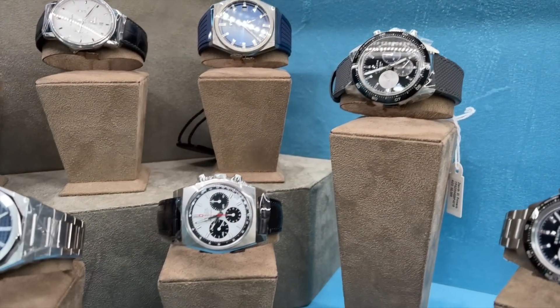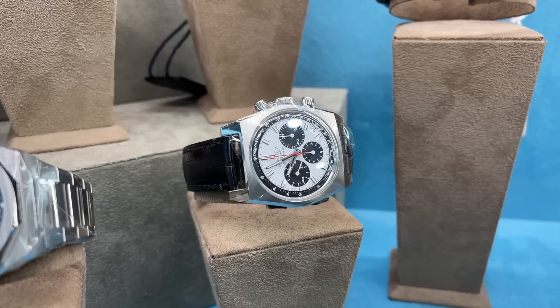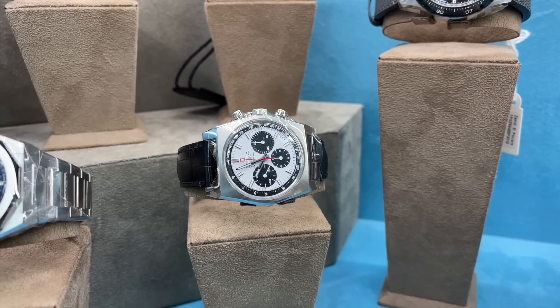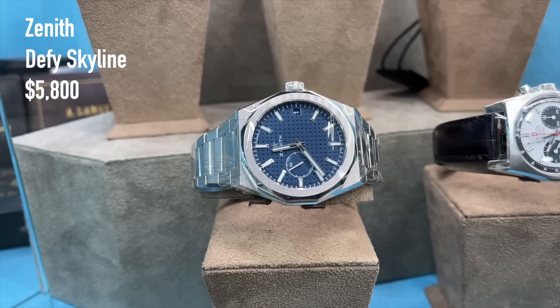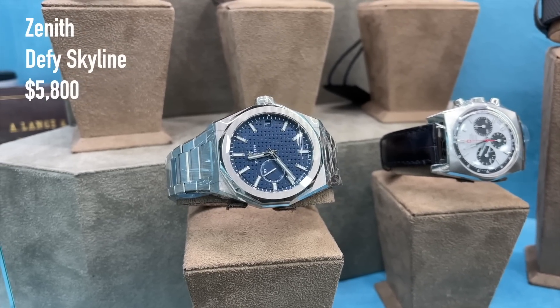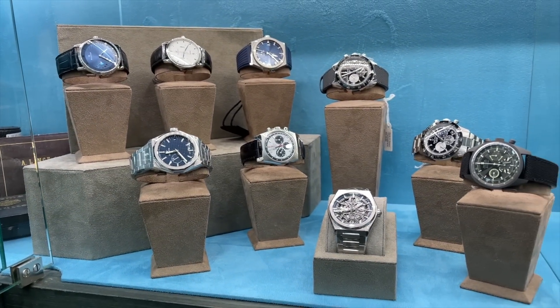An Anniversary Zenith Chronomaster, which is already sold. And a Defy Skyline for 5,800 US dollars. So much for the Zenith watches — some great bargains here and also some hard-to-find pieces. If you are into Zenith, definitely worth a look.